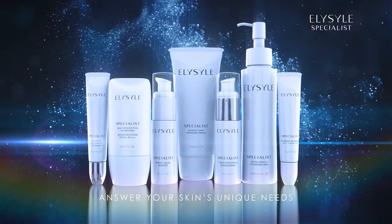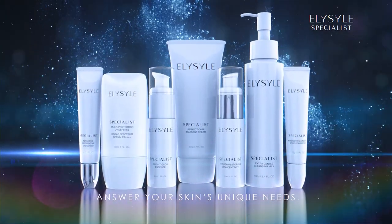Elisil Specialist. Answer your skin's unique needs.